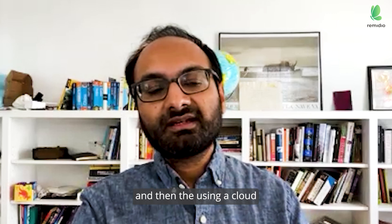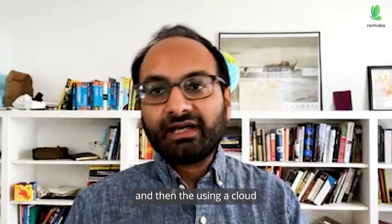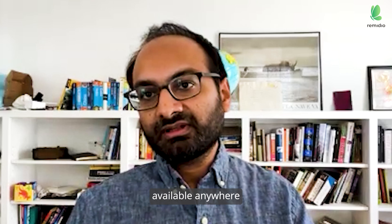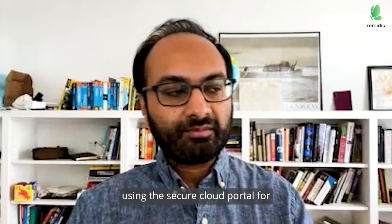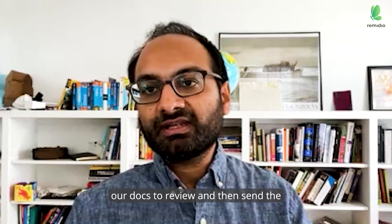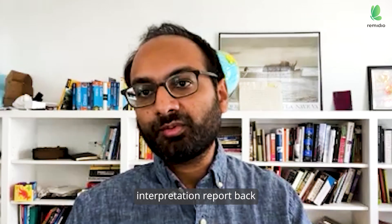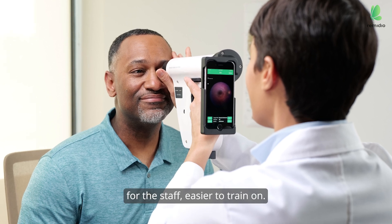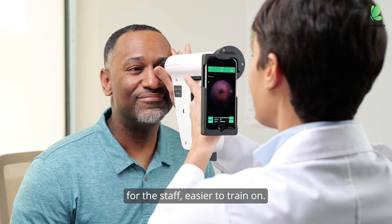Tagging can be done within seconds, and then using a cloud-based system, those images are immediately available anywhere using the secure cloud portal for our doctors to review, and then the interpretation report is sent back.